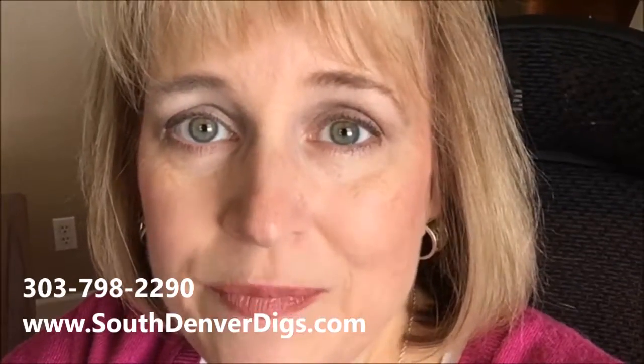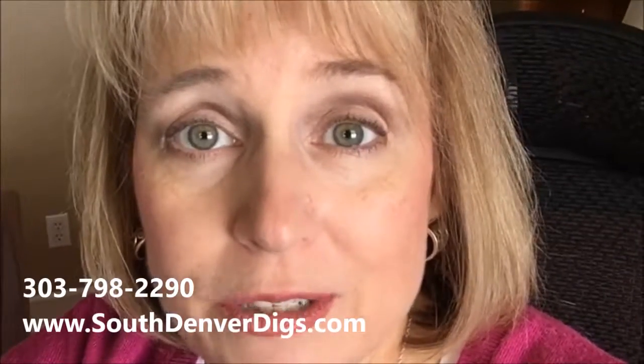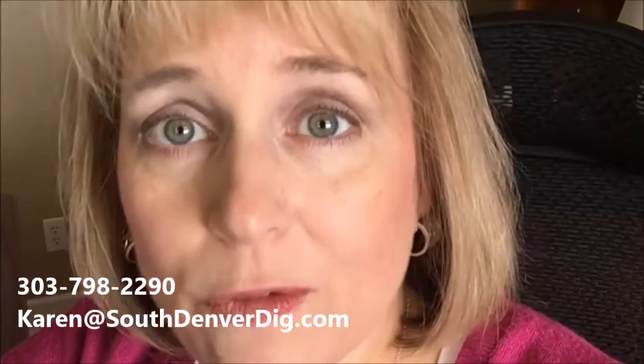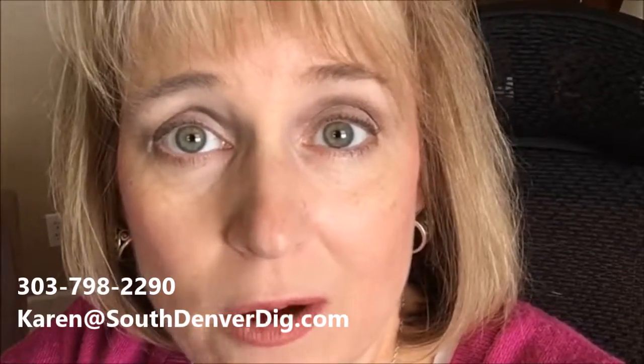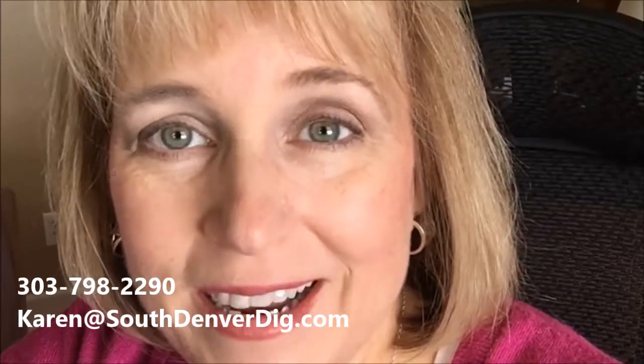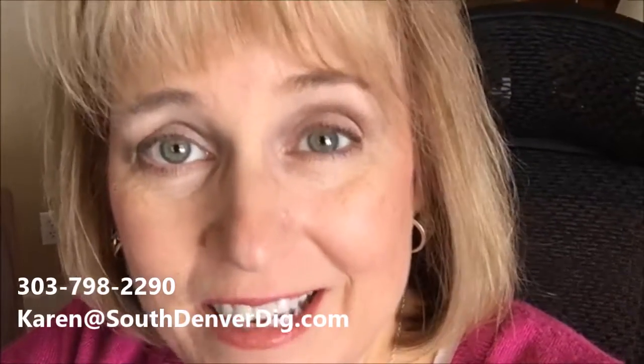That's it for now for January. If you are interested in having a complimentary market analysis done for your home, feel free to contact me at the email below or give me a call at 303-798-2290. Happy January — see you again next month!